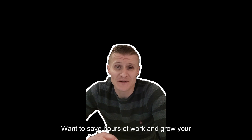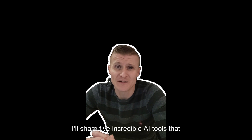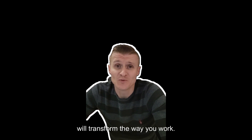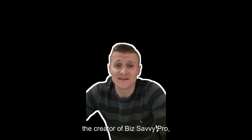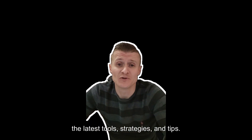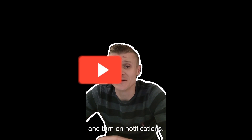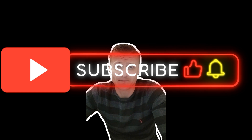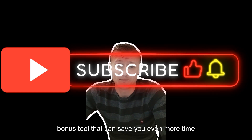Want to save hours of work and grow your small business without breaking the bank? In this video, I'll share 5 incredible AI tools that will transform the way you work. Hi, I'm Ejen, the creator of Biz Savvy Pro, where we help small businesses grow with the latest tools, strategies and tips. If you're looking to take your business to the next level, hit that subscribe button and turn on notifications. Stay until the end, because I'll share a bonus tool that can save you even more time and money.